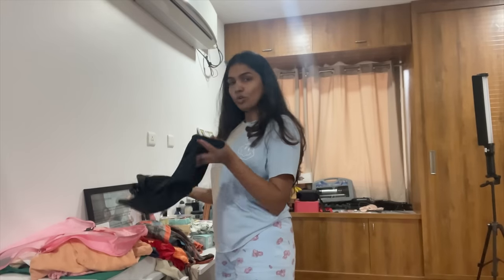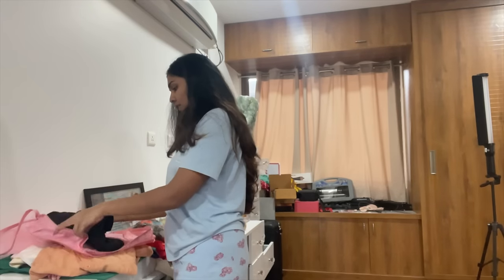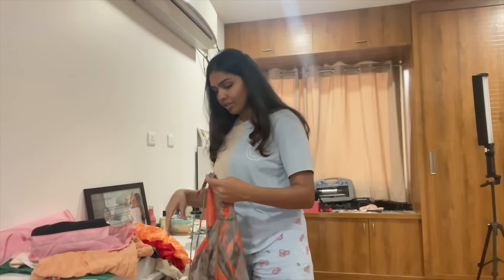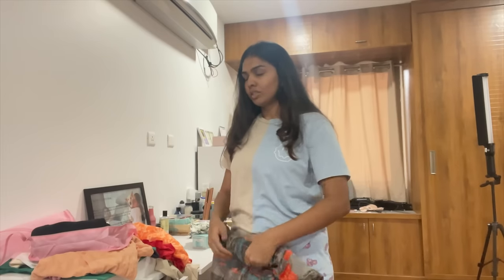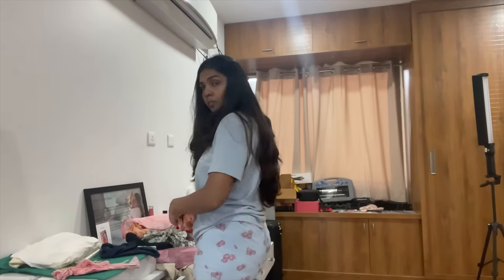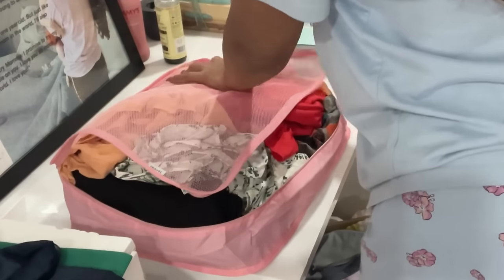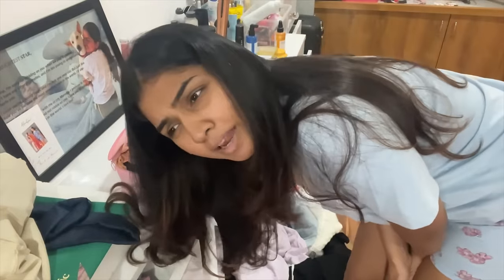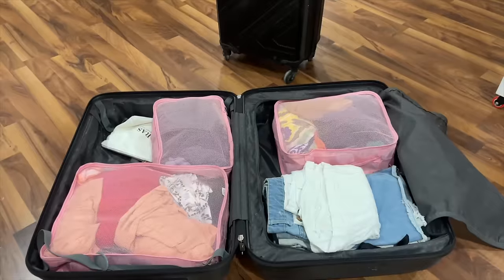I'm just rolling my clothes and putting everything inside the organizers. Having one more bigger bag would have been great — without it I'll have to dump my bottoms in the suitcase. The one big organizer fit six dresses, which I think is pretty good because they would normally take up a lot of suitcase space. So what everybody's been showing online for packing — thumbs up, it works!